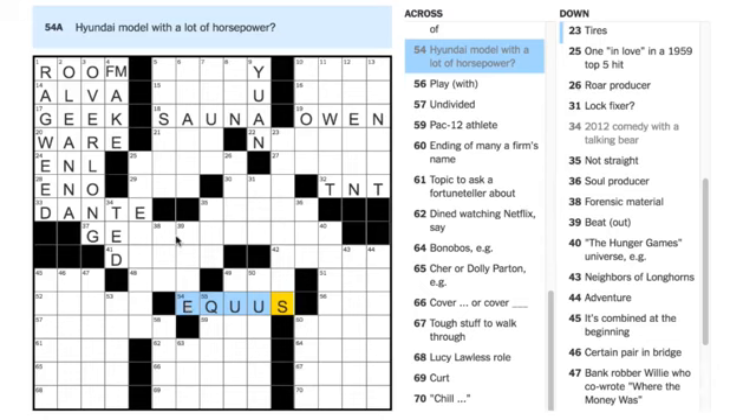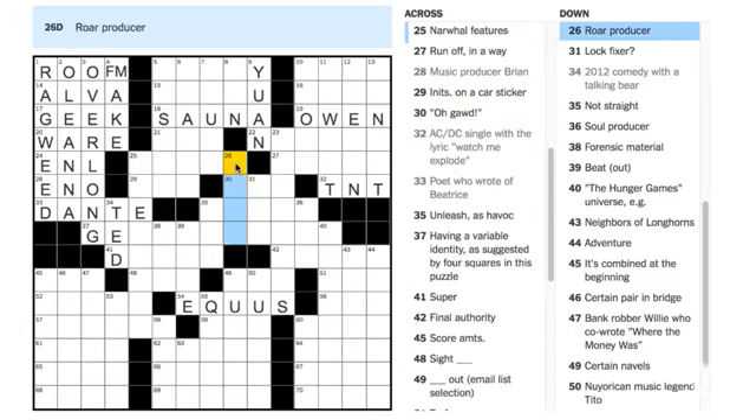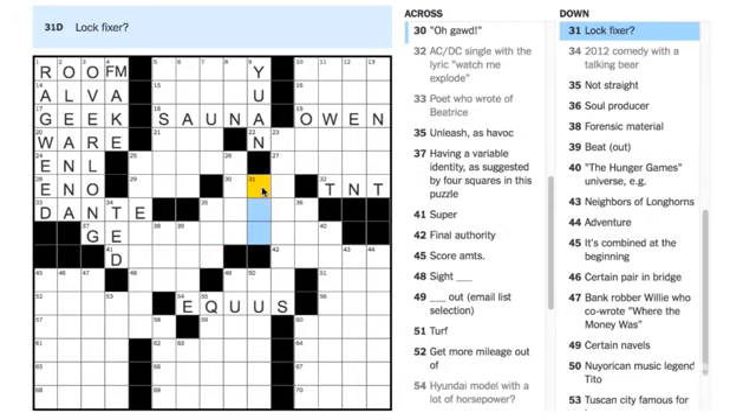Justin Abrams thinks 30 Across is OMG — 'oh God.' But you can't have a word in the clue that would also be in the entry, so let's check. Let's try 26 Down — 'roar producer.' And 31 Down — 'lock fixer' — here's a tricky one. A lock fixer could be somebody who literally fixes the locks on your door, but because there's a question mark, we're not talking about the locks on your door. We're talking about the locks on your head, your hair — and a lock fixer would be GEL.